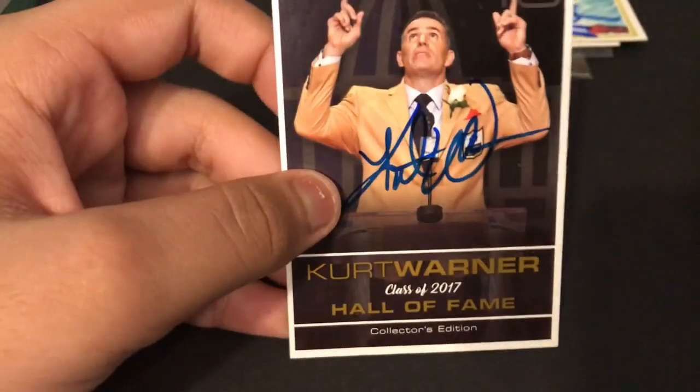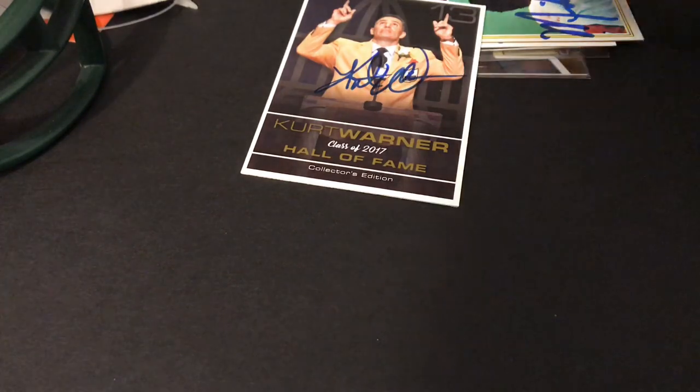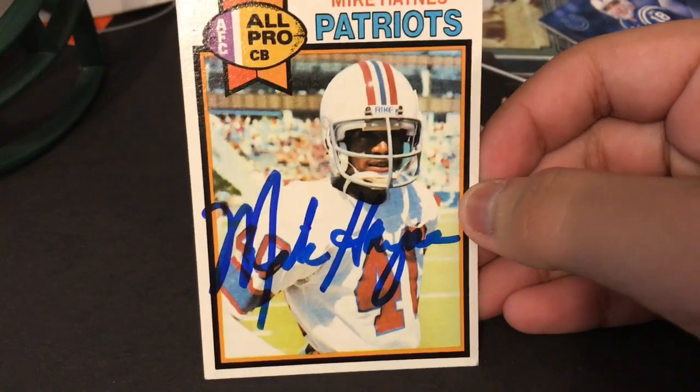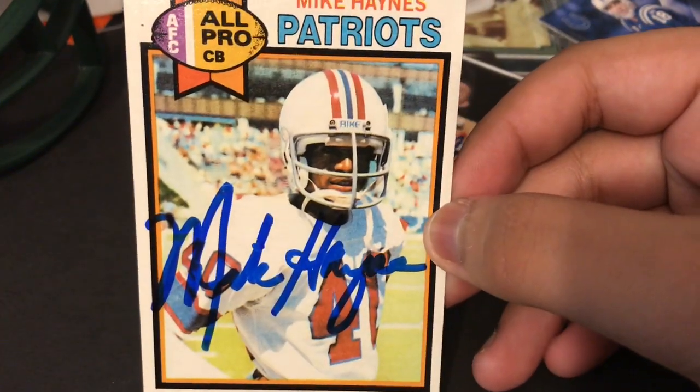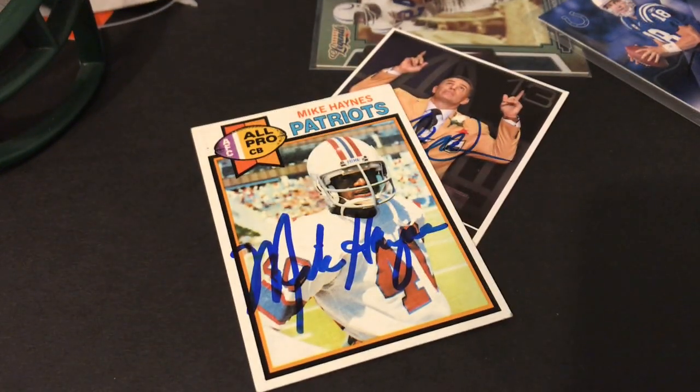Kurt Warner TTM — doesn't get much better than that. Thank you guys so much for 150 subscribers! I will be doing a giveaway at 200 — I'll be giving away this Mike Haynes right here, so if you want a free Hall of Fame autograph, or a chance to be entered, all you have to do is subscribe. Thank you guys so much for watching. If you want to see any video ideas or want a shout out, hit me up on Instagram at TTM underscore hotline, drop a comment saying what you want to see me do next, and I'll see you next time.